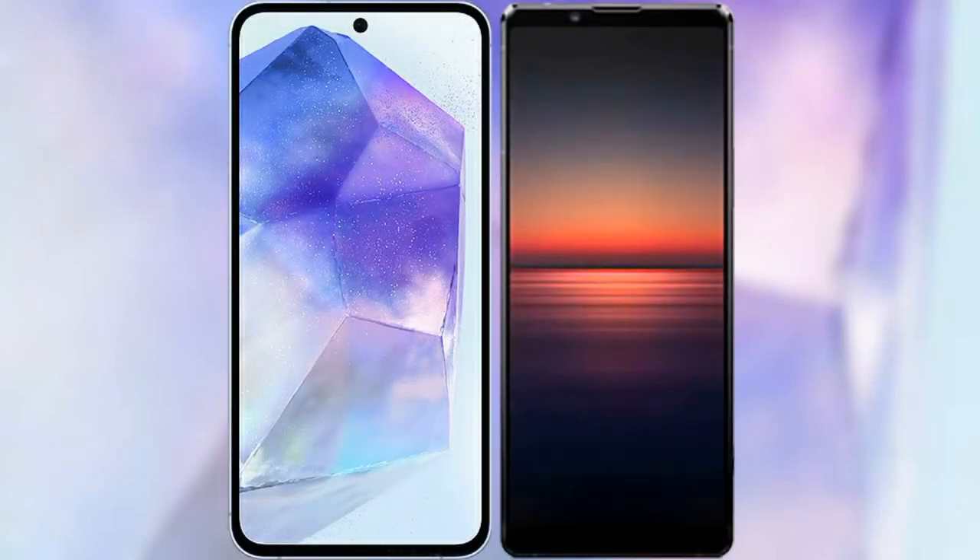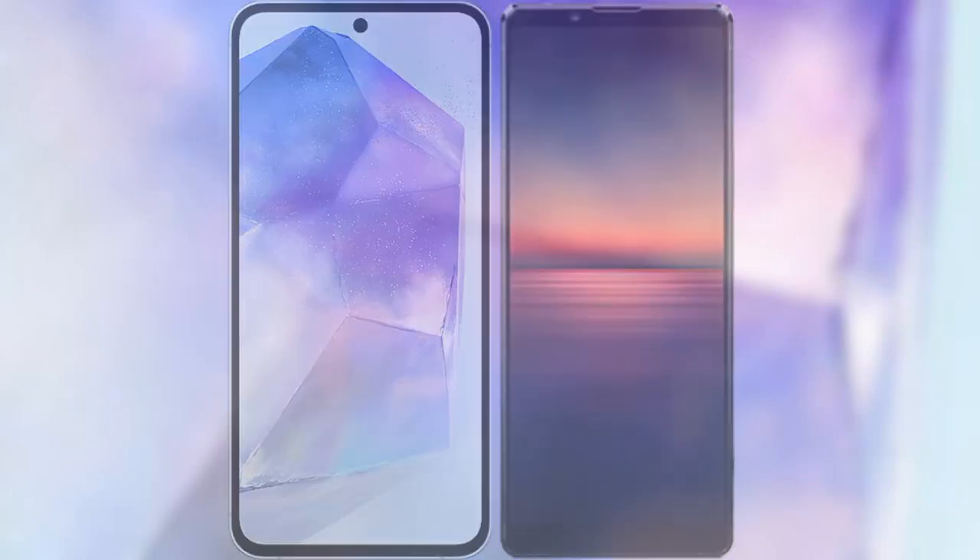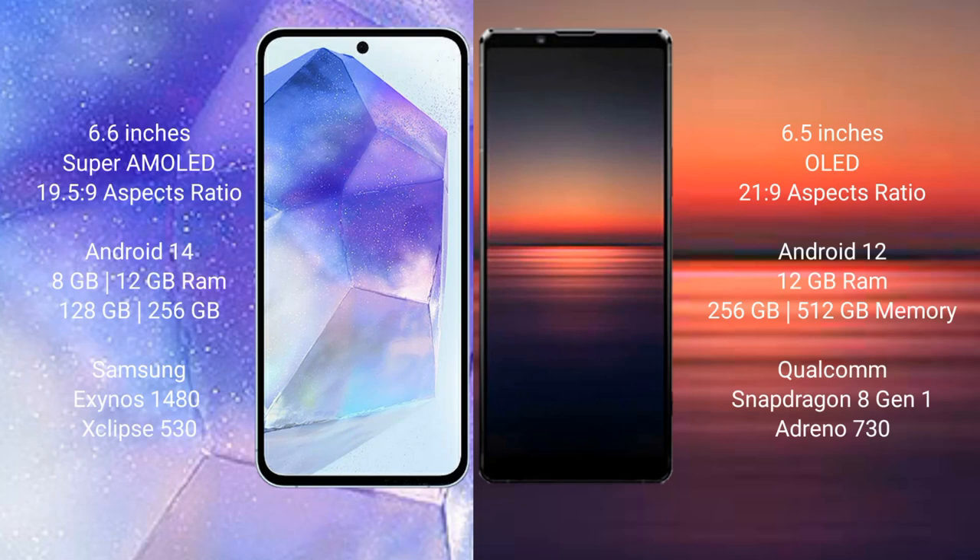I will compare the new Samsung Galaxy A55 with Sony Xperia 1 Mark 4. Samsung Galaxy A55 comes with a 6.6 inches Super AMOLED display and aspect ratio 19.5:9. Sony Xperia 1 Mark 4 comes with a 6.5 inches OLED display and aspect ratio 21:9.